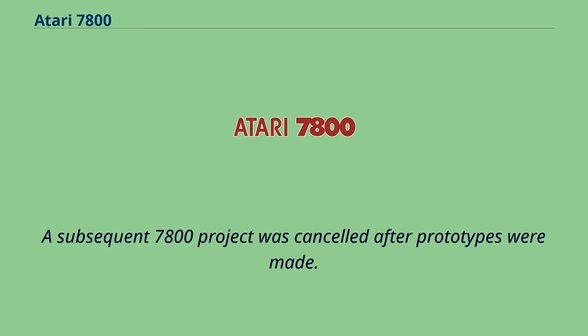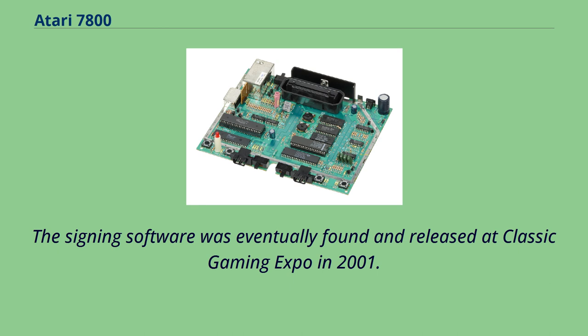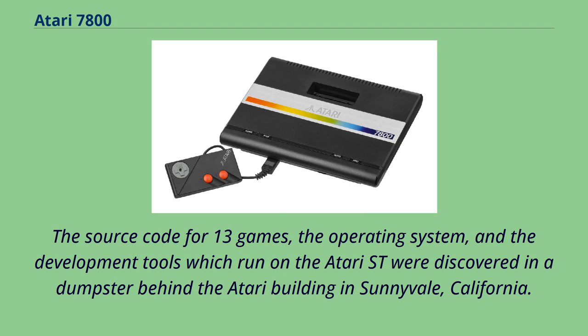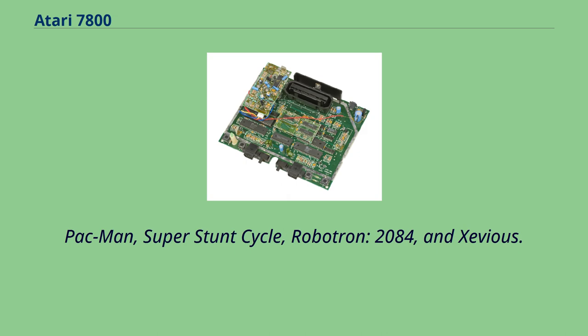The digital signature long prevented aftermarket games from being developed, but the signing software was eventually found and released at Classic Gaming Expo in 2001. Several new commercial Atari 7800 games such as Beef Drop, BNQ, Combat 1990, Santa Simon, and Space War have since been released. The source code for 13 games, the operating system, and development tools were discovered in a dumpster behind the Atari building in Sunnyvale, California. Commented assembly language source code was made available for Centipede, Commando, Crossbow, Desert Falcon, Dig Dug, Food Fight, Galaga, Hat Trick, Joust, Ms. Pac-Man, Super Stunt Cycle, Robotron 2084, and Xevious.